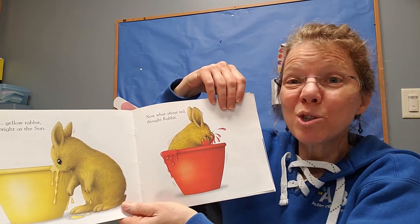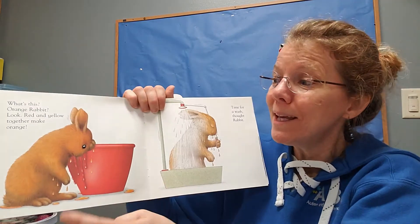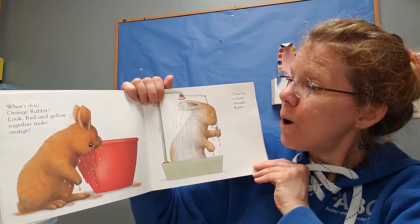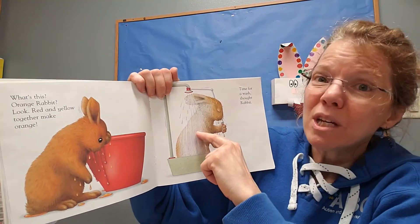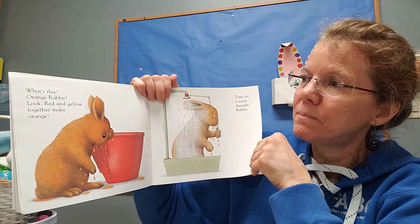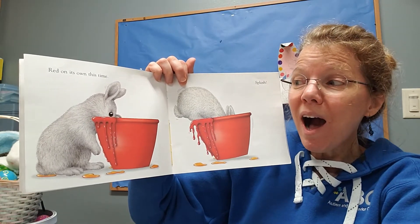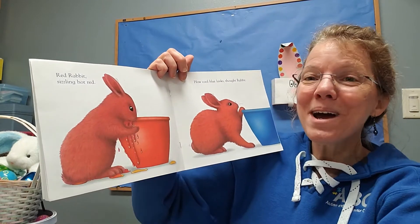Maybe it will turn blue? I was wrong — he turned orange! Because red and yellow make orange! He was all sticky with the paint, so he took a shower and washed all the paint off. Now what's gonna happen if I jump in the red? That's right! He turned red!